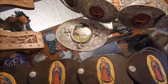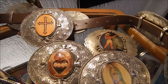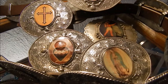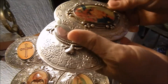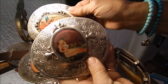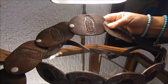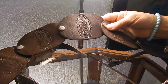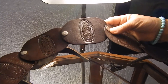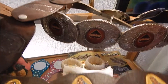Here are some trophy buckles — she's laying those out: crosses, Virgin of Guadalupe, hearts, Day of the Dead, a gay cowboy and cowgirl. The detailed version of Guadalupe is totally engraved into leather, and this one is engraved and then painted.